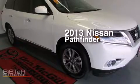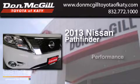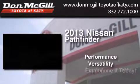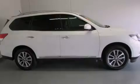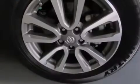This is a 2013 Nissan Pathfinder. Features include air conditioning, cruise control, full power accessories, a CD player, and side curtain airbags.